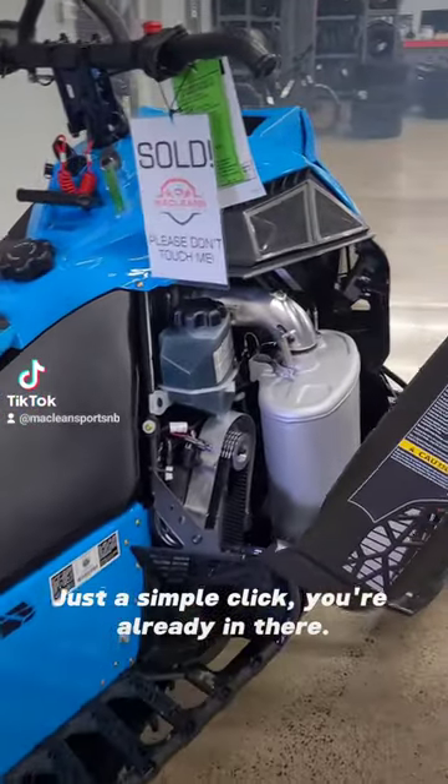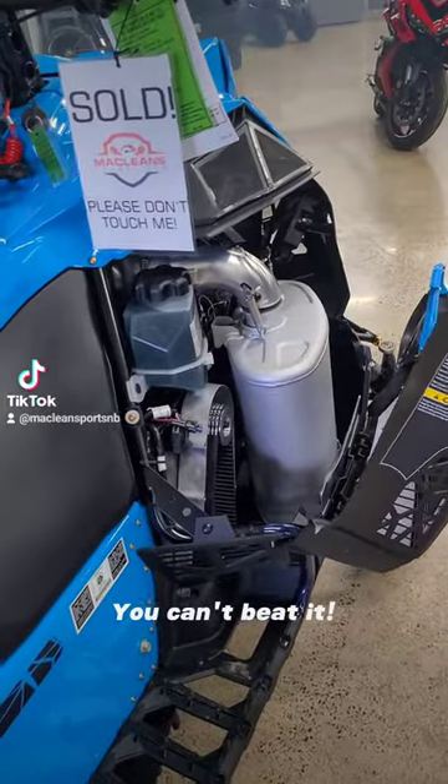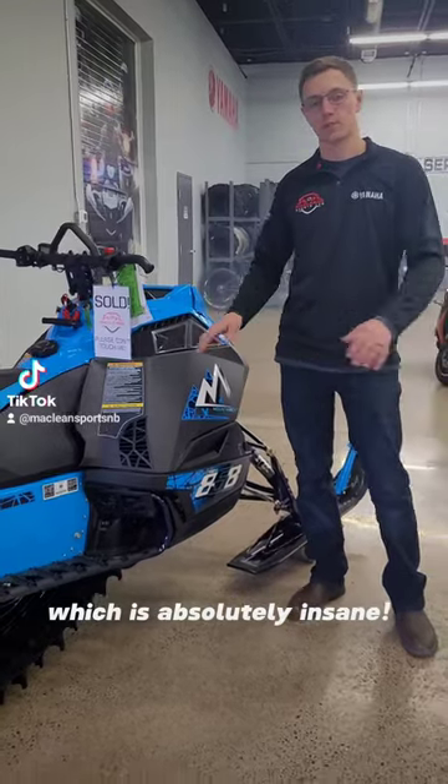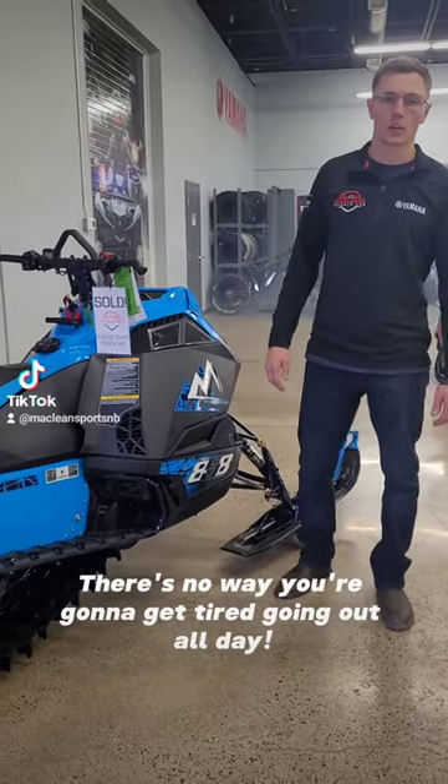Just a simple click, you're already in there. You can't beat it. The wet weight for this snowmobile is only 512 pounds, which is absolutely insane. There's no way you're going to get tired going out all day.